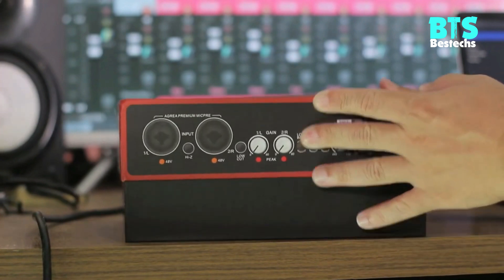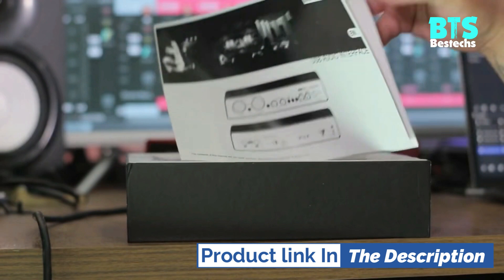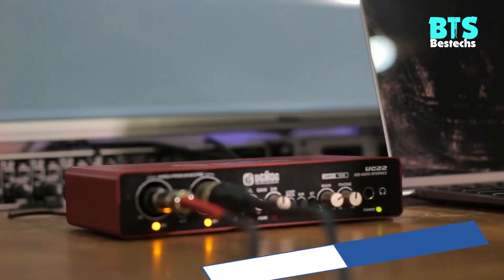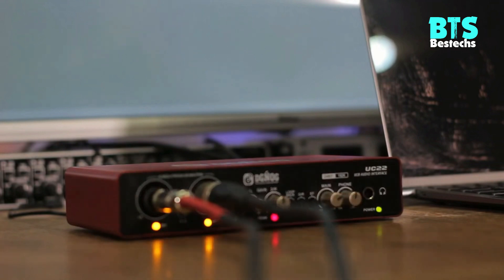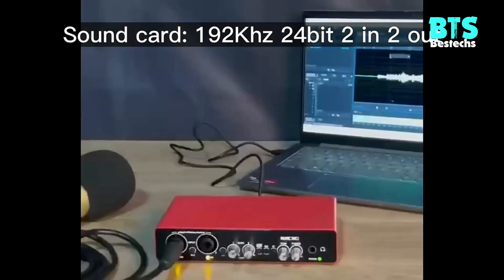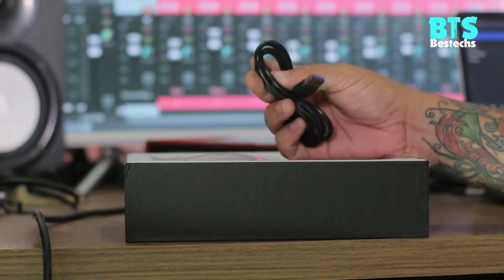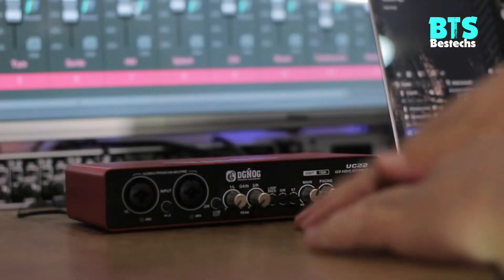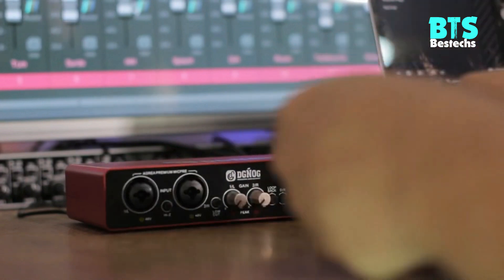Stereo/Mono Output — Perfect Recording Creation Assistant: the soundcard has left and right channel input, which can reflect the spatial position of different sound sources during recording. It can be connected to microphones and instruments at the same time for music production and can play accompaniment and computer audio for recording simultaneously. It can also support switching between stereo or mono output to record. You can also connect speakers to output music through left and right channels.